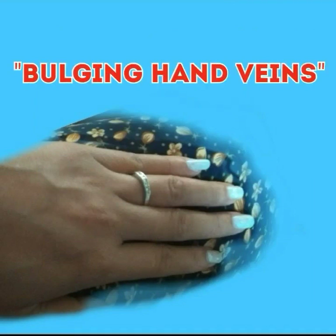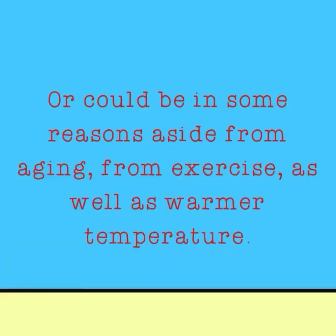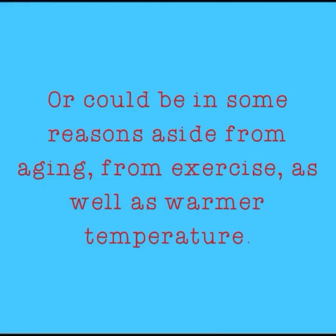As we get older, our skin loses elasticity, which can cause our veins to become visible. This can also be caused by reasons aside from aging, such as exercise and warmer temperatures.